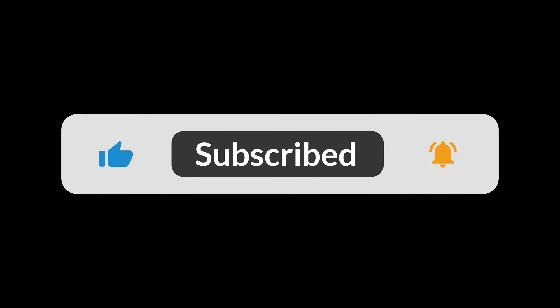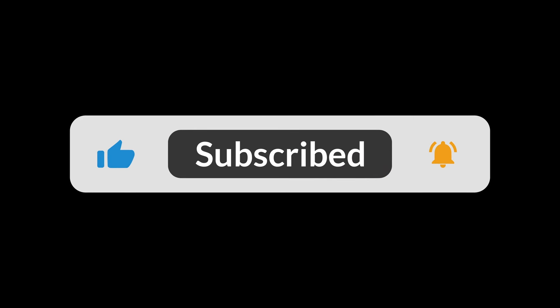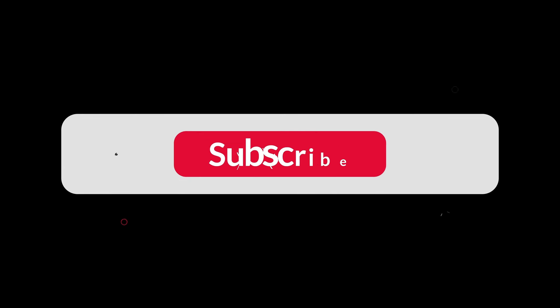If you found this video informative, make sure to like, subscribe, and share with your friends. Until the next one.